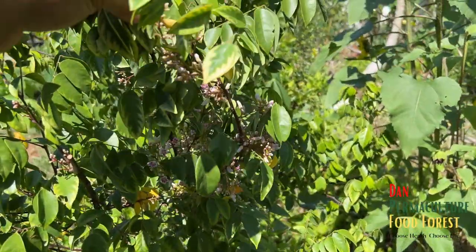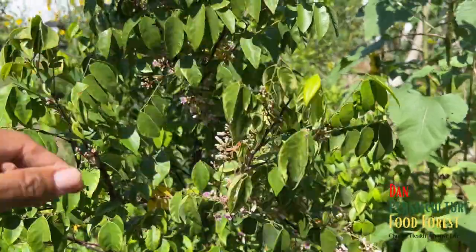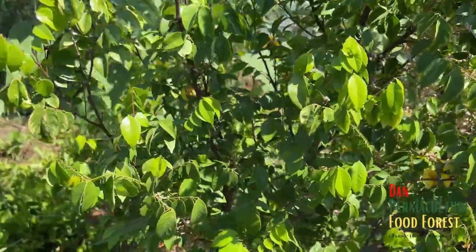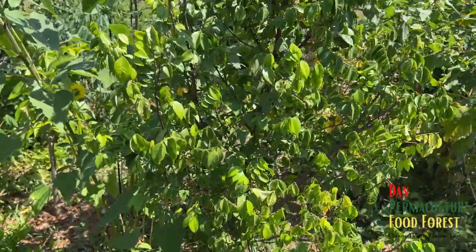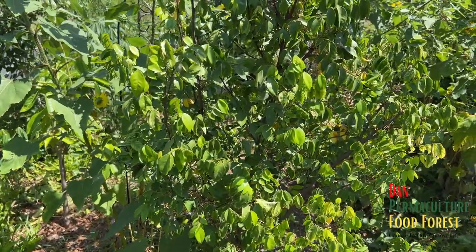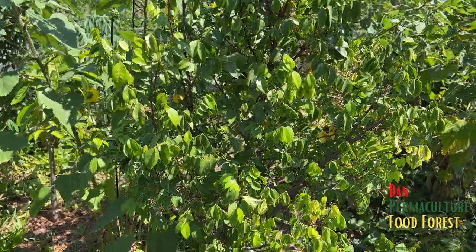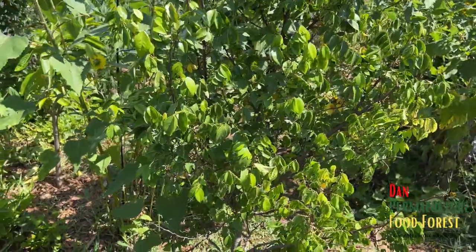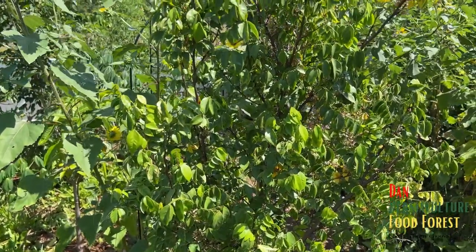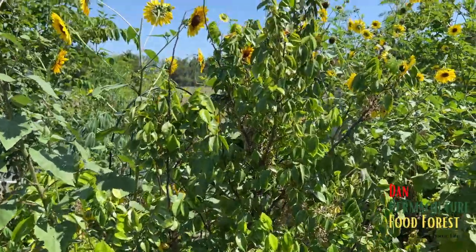I think it's going to need rain for these fruits to develop. We need the rain again, but I know the rainy season is going to be coming soon. I'm keeping my fingers crossed that we get some really good rain.